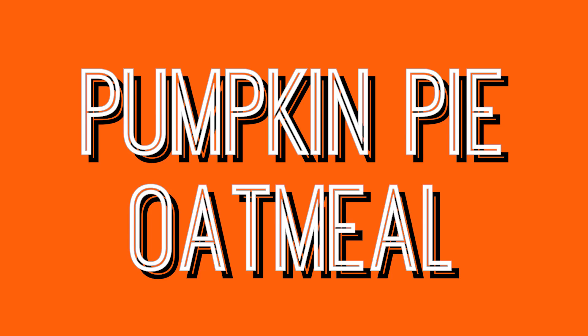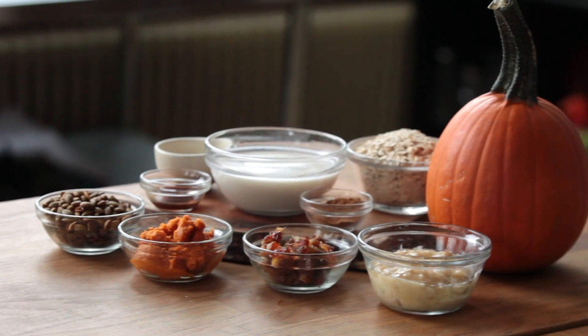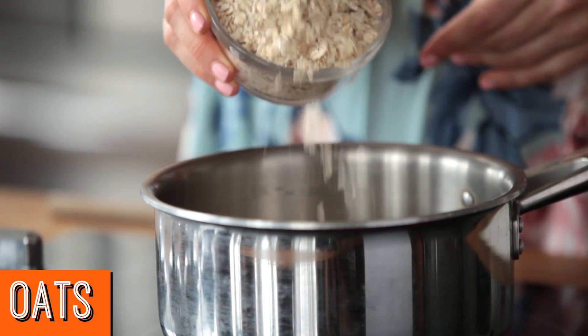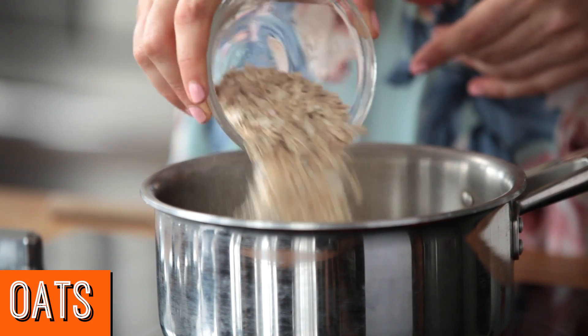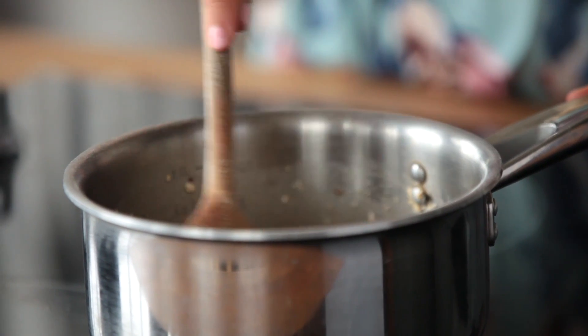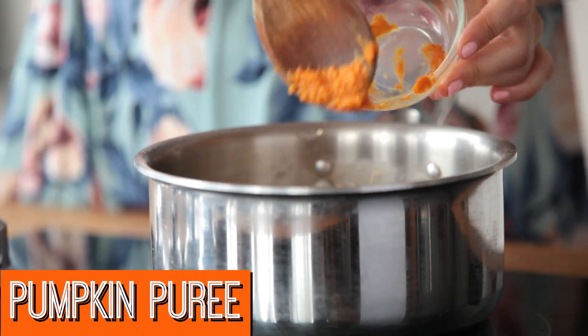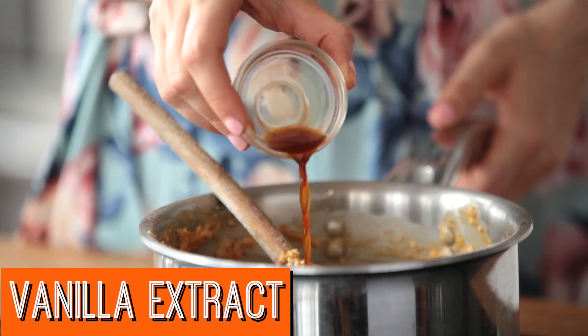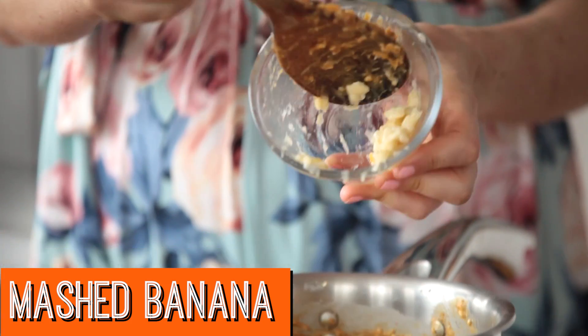First up, my pumpkin spiced oatmeal. To a sauce pot, I add some unsweetened vanilla almond milk and some rolled oats and I bring it to a boil. Then I reduce it to simmer and add in some pumpkin puree, minced dates, pumpkin pie spice, vanilla extract, and some ripe mashed banana.